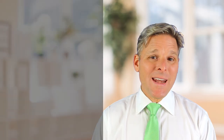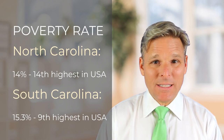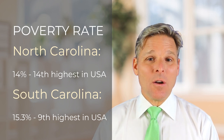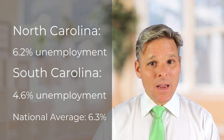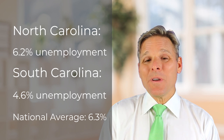The poverty rate in North Carolina is 14%, which is the 14th highest in the United States. South Carolina's poverty rate is 15.3%, which is the 9th highest. In North Carolina, the unemployment rate is 6.2%, while in South Carolina it's 4.6%. Both states are doing better than the national average of 6.3%.